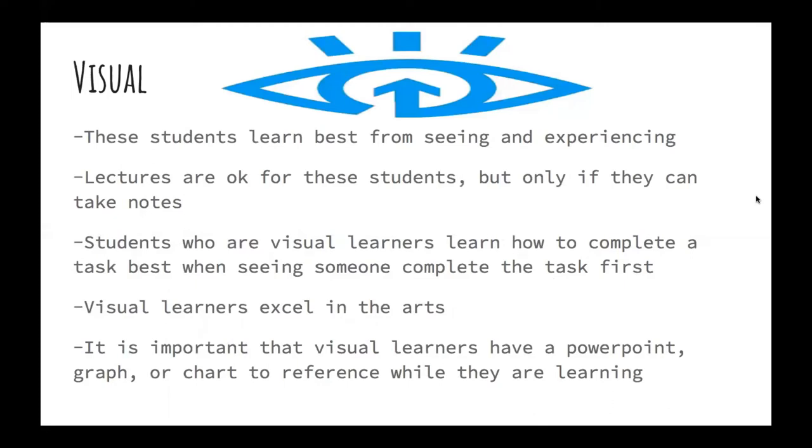Visual learners are students who learn best from seeing and experiencing. Lectures are okay for these students but only if they can take notes. Visual learners learn how to complete a task best when seeing someone complete the task first. Visual learners excel in the arts. It is important that they have a PowerPoint, graph, or chart for reference while they are learning.